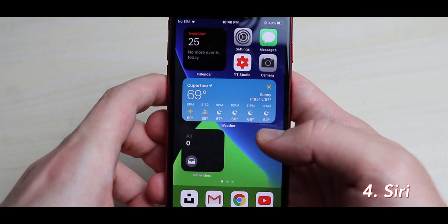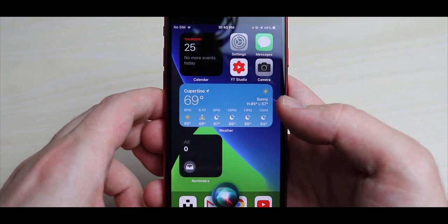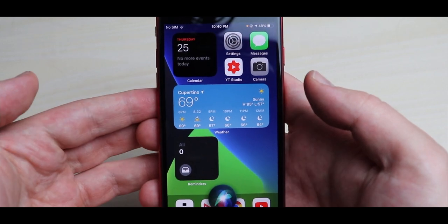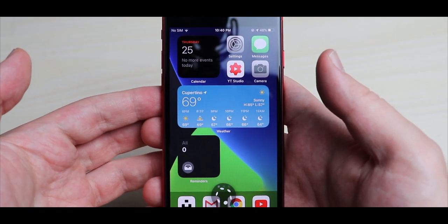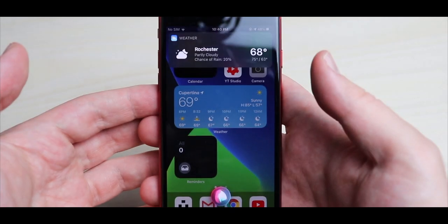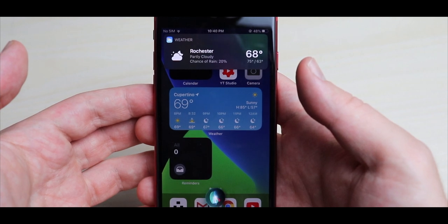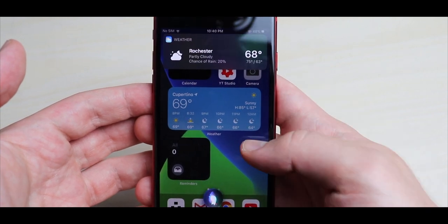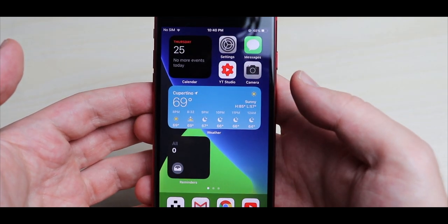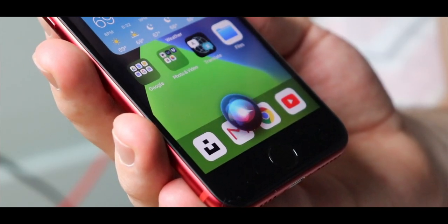Number 4: Siri. Siri in iOS 14 is getting a cleaner design that doesn't take up the entire screen every time you activate it. When you ask for certain things like launching an app or adding items to a list, Siri pops up in a small bubble at the bottom of the screen and performs the action without taking up the entire screen.